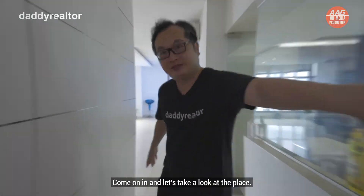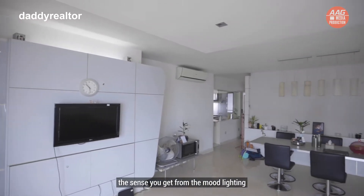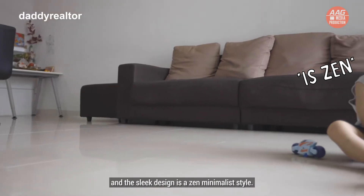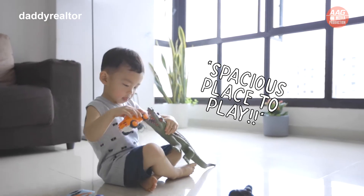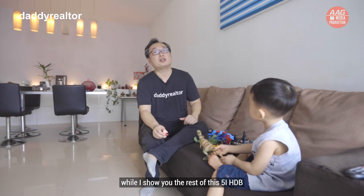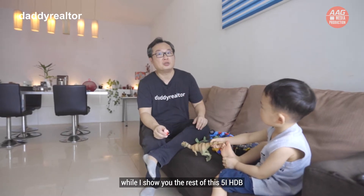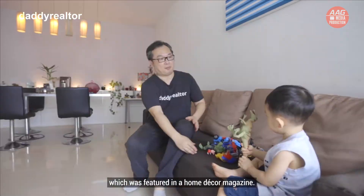Let's take a look at the place as we tour the living area. The sense you get from the mood lighting and the sleek design is a zen minimalist style. We can leave my boy to play with his toys while I show you the rest of this 5I HDB, which was featured in a home decor magazine.